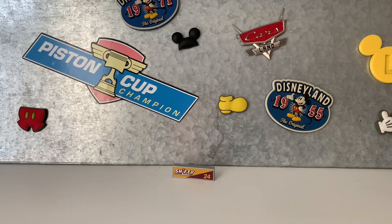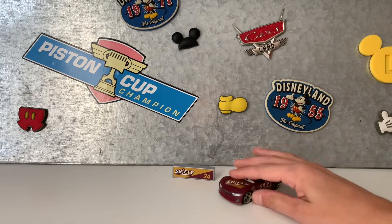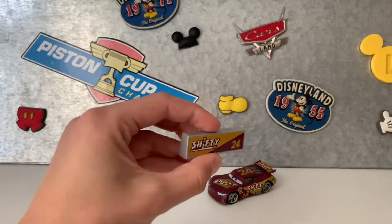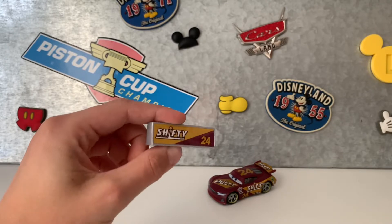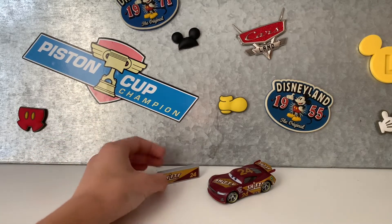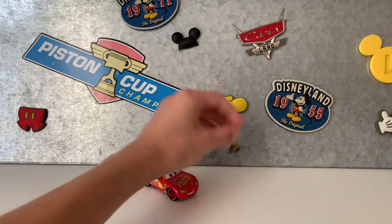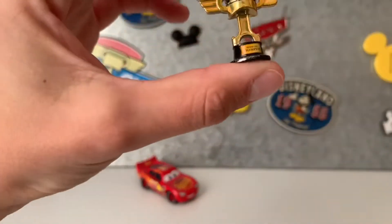Tenth place, I have this boarder from the NASCAR series that came with this car, and I think also all the NASCARs, except for maybe Luigi and Guido and Mater. And eighth, I have this piston cup that came with the Slang McQueen. Piston cup's really cool though.